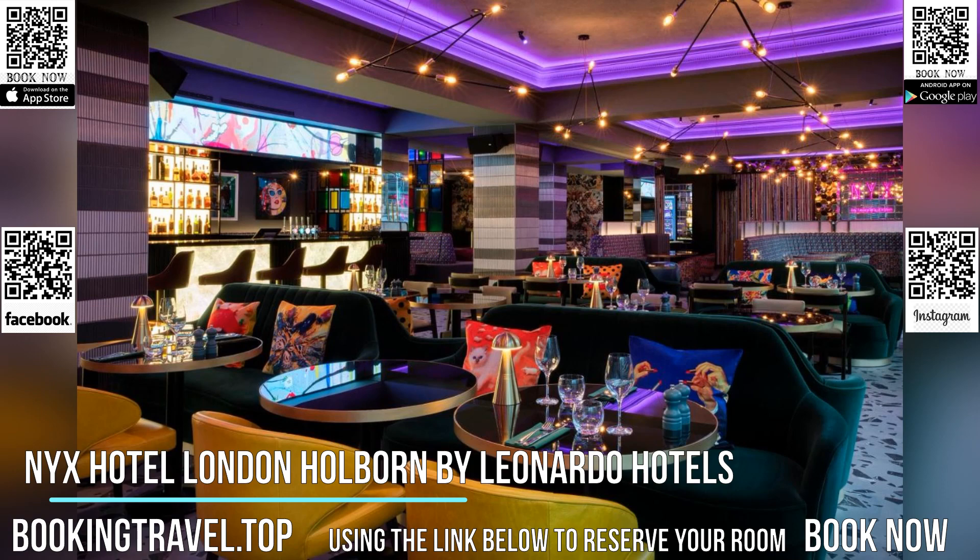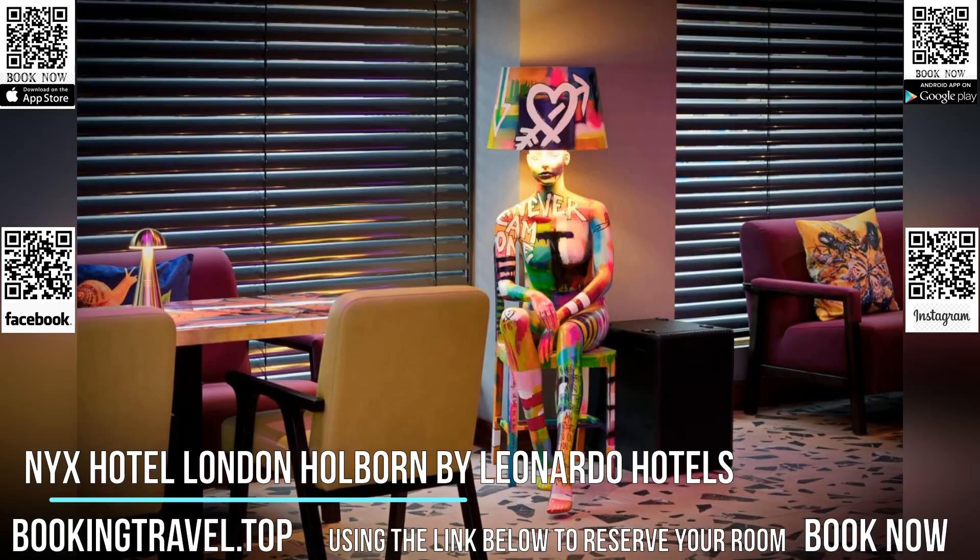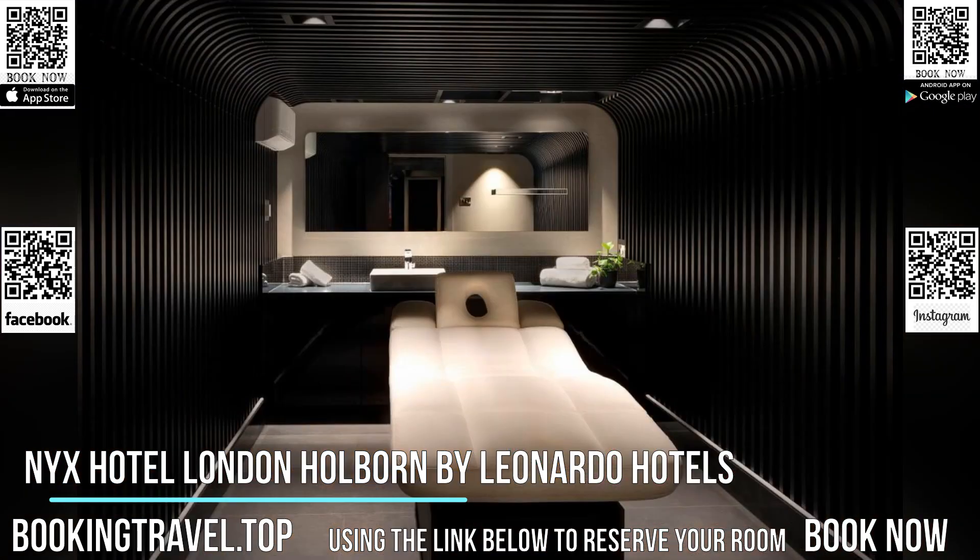Elegantly furnished, each spacious room features beautiful hand-carved furniture. Guests can enjoy a large LCD TV, a sound system and complimentary newspapers. Private bathrooms feature luxurious, fluffy bathrobes.